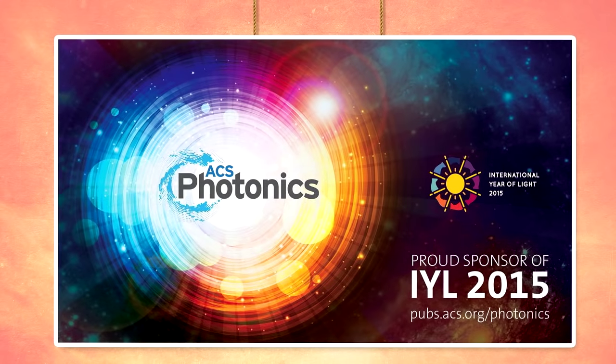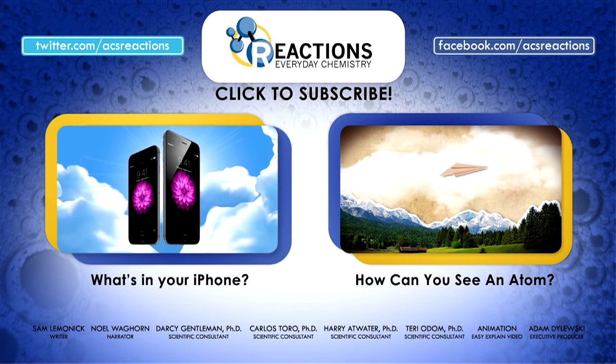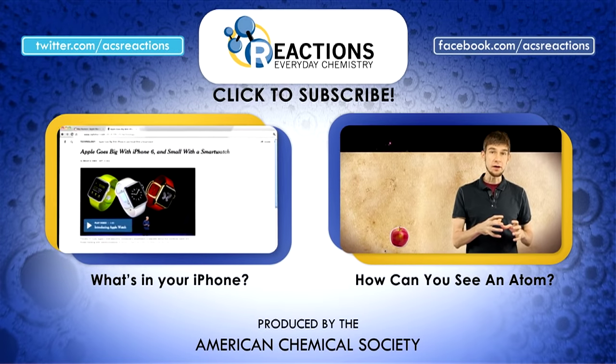Thanks to ACS Photonics for making this video possible and thanks to you for watching. Check out other videos about light and learn about how putting away your smartphone could help you see better, or how scientists see atoms. Be sure to hit the subscribe button for more delightful videos every week.